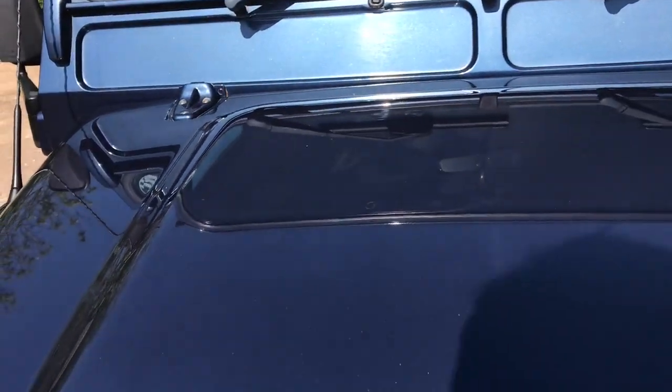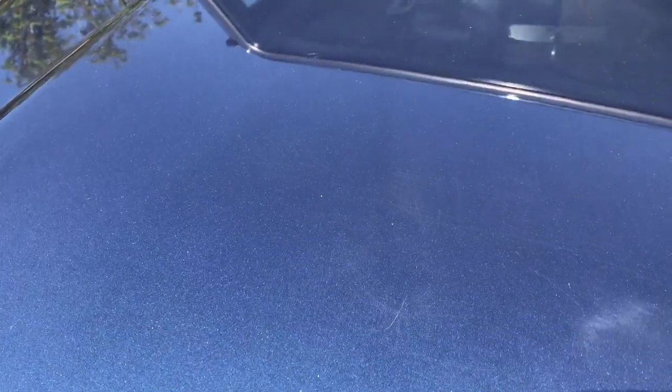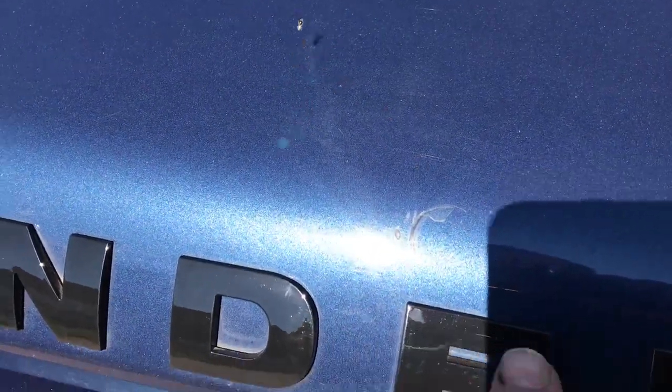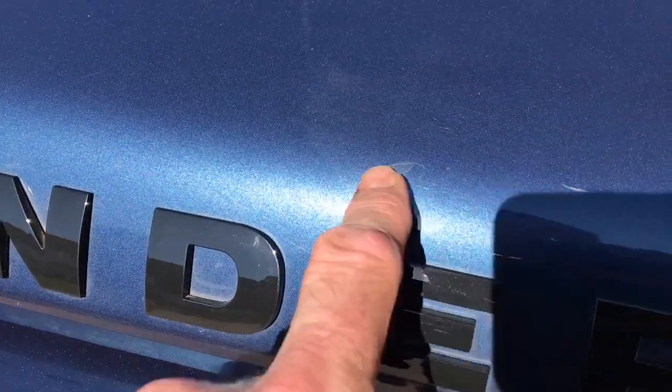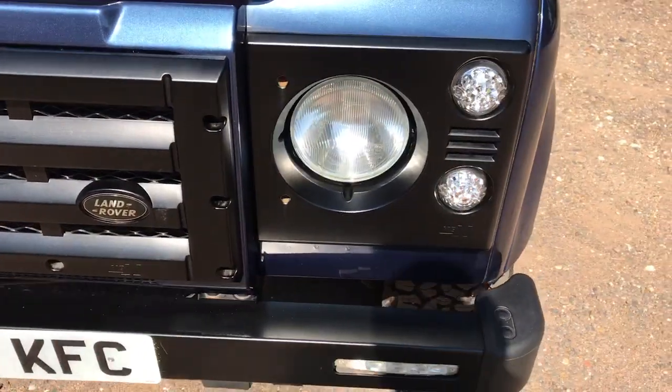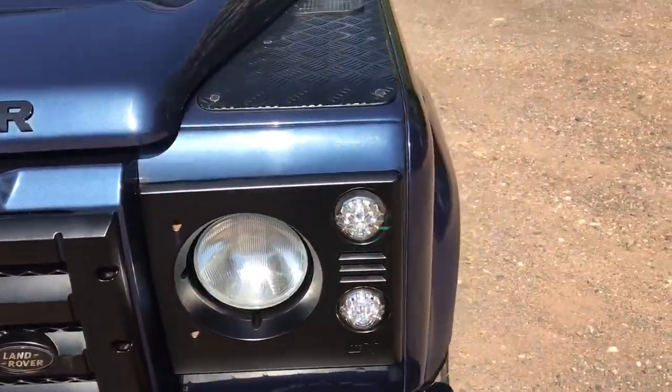On the bonnet, you can't really see it in this light, but under the harsh fluorescent lights in our showroom, there's a slight swirl in the bonnet about here — almost looks as if it's been polished a bit too hard, but you can't see it in daylight, only under harsh lights. There's a small scratch just there in the bonnet, and a blemish just there above the third E on the Defender lettering.